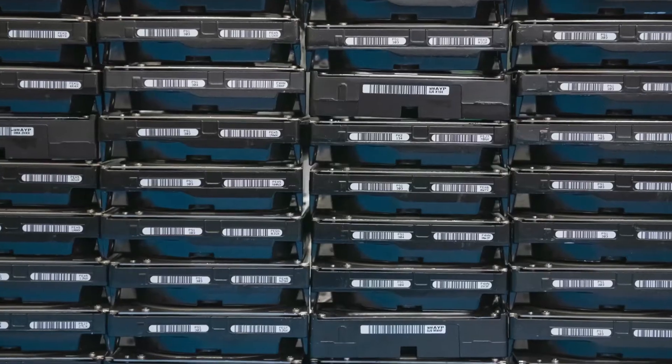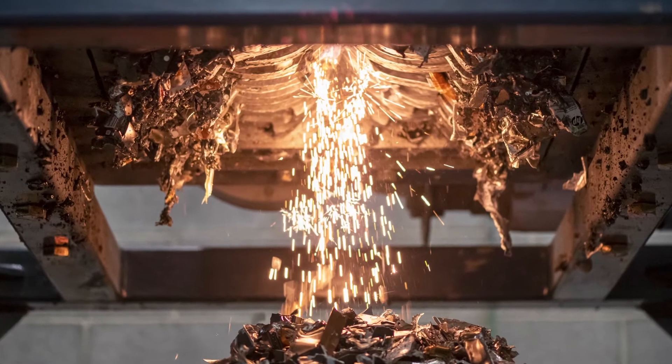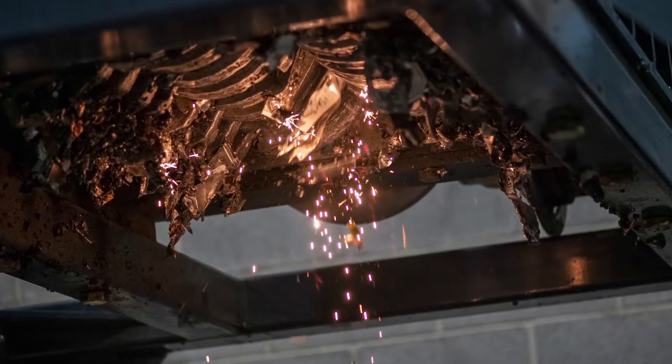Many data center owners face the decision of whether to shred or wipe decommissioned drives. Historically, many of them choose to shred — and shred on site — because they believe that's the safest way to ensure that all of the data is physically destroyed at the point of removal. If you watch a drive get shredded physically, obviously the data is destroyed. However, there are a lot of inherent risks in that process as well.